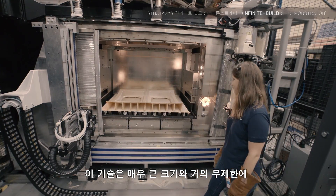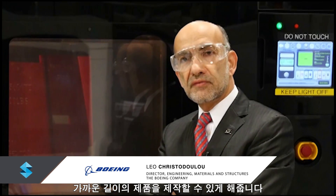It enables products to be made that are much larger and potentially of unlimited length. It opens up opportunities for large-scale fixtures and some of the large parts that we have.